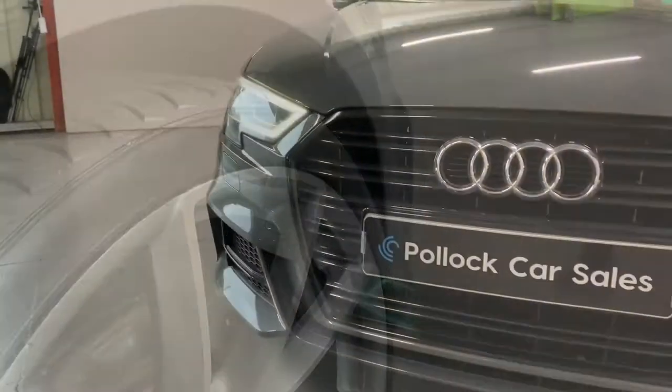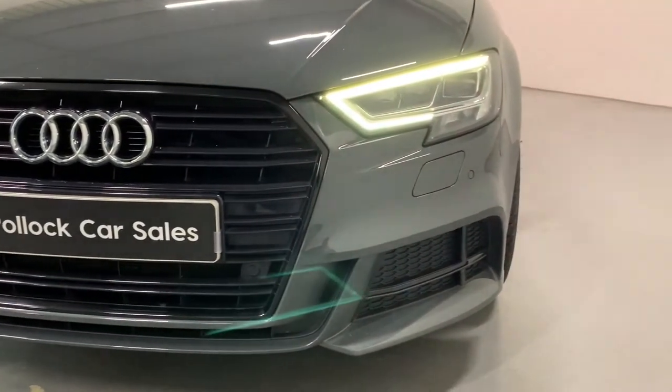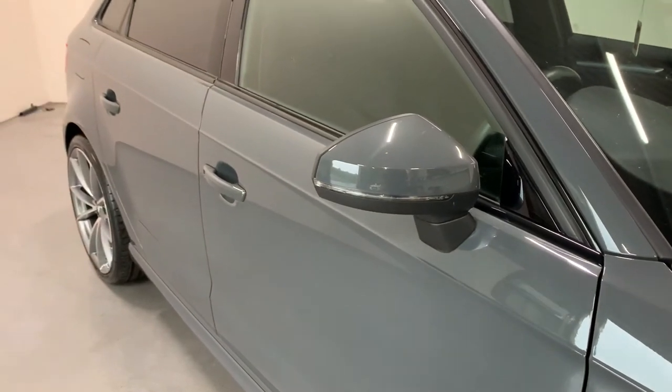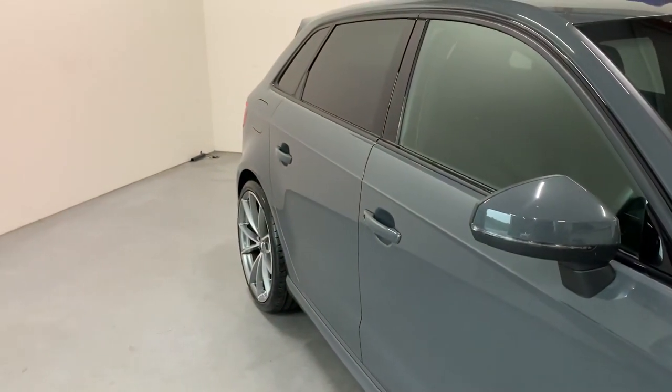We have then de-chromed the car professionally, so the front grille has now been de-chromed along with the side chrome trims around the windows.